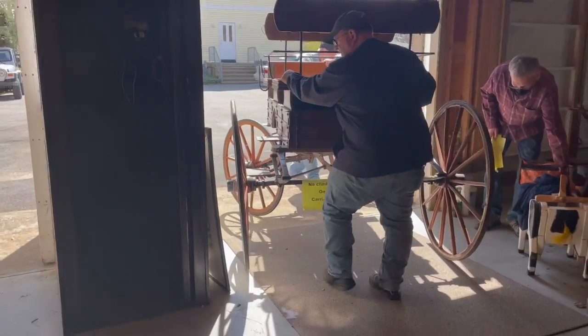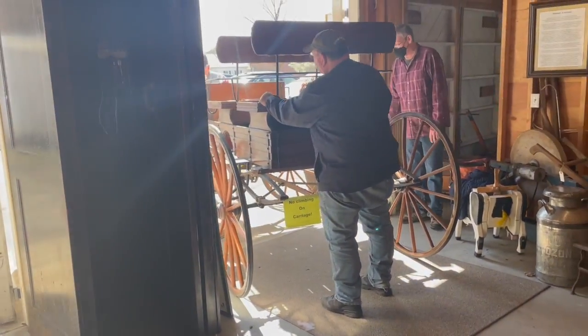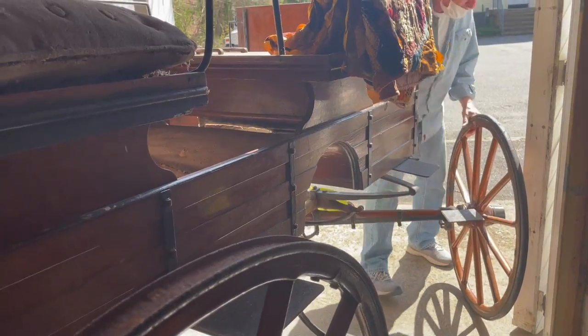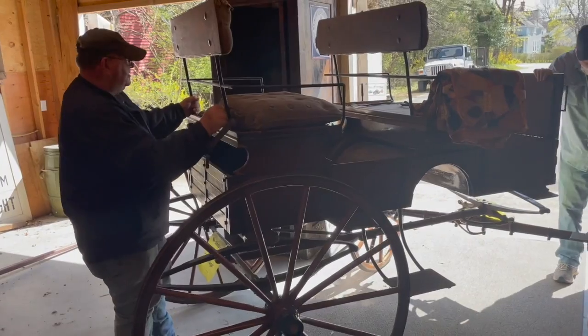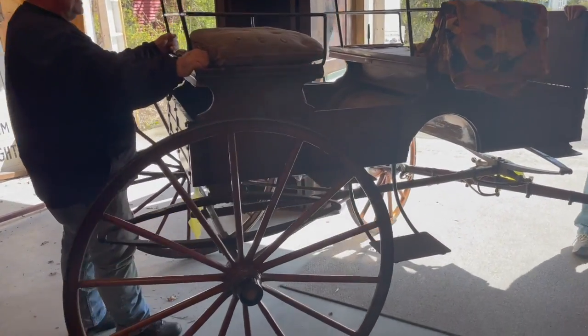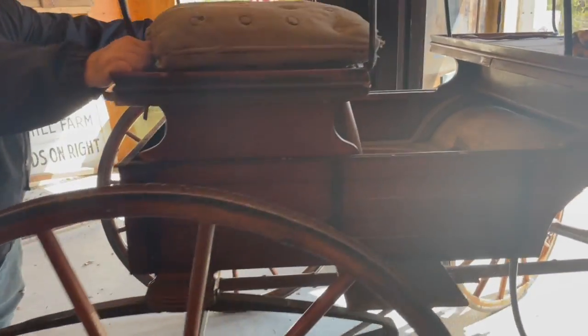There were usually two seated and they could hold four people. The seats were traditional spindle-backed, often upholstered bench seats. Before the advent of automobiles, these were horse-drawn carriages.